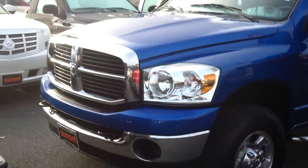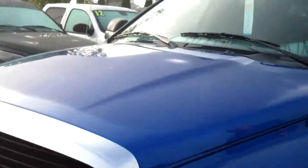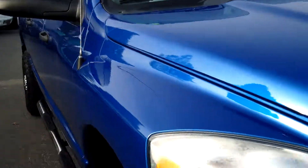This is a 2009 Dodge Ram 2500 Megacab Turbo Diesel truck. This is the truck everybody wants. Look how beautiful this truck is — this bright blue paint is absolutely flawless.